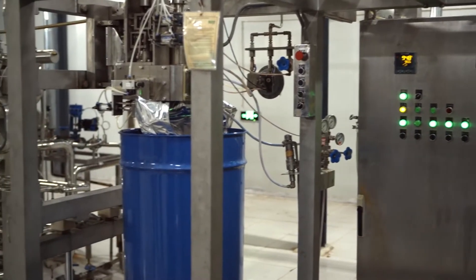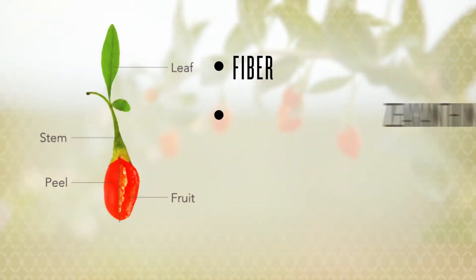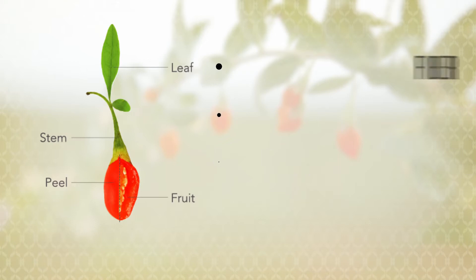We test this puree both before and after it is shipped from China to ensure that it meets our strict requirements. Because fiber, zeaxanthin, critical amino acids, and polysaccharides are found in the whole berry, you're not missing out on any of these valuable nutrients.